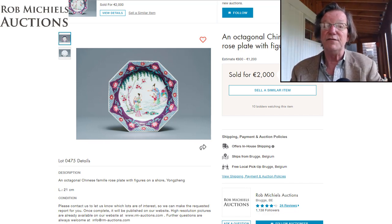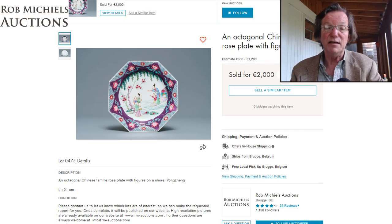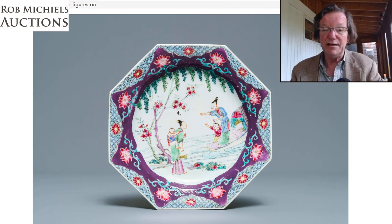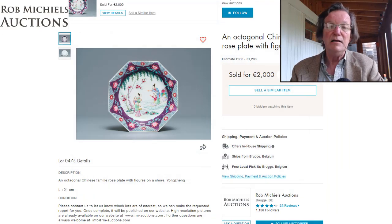This octagonal famille rose plate had very unusual coloration — a lovely aubergine color around the edges, pointed up to each edge, with a scene of two women and children greeting one another, one arriving by boat. Estimated very modestly at 800 to 1,200 euros, it sold for 2,000 euros. I thought that was a very good buy.